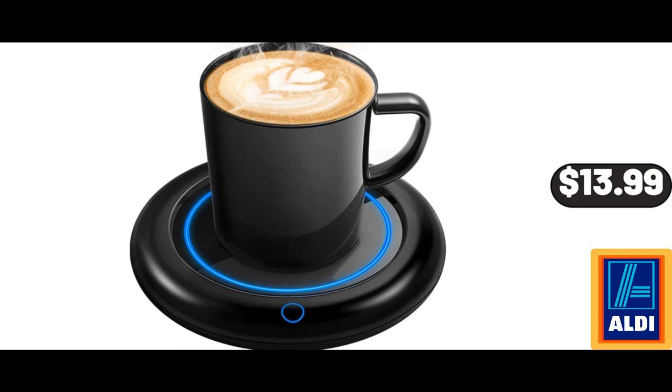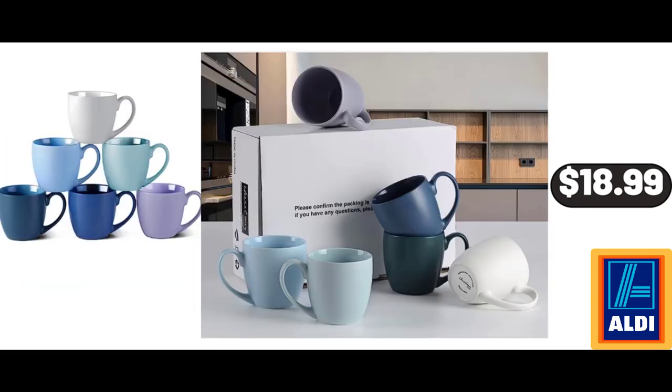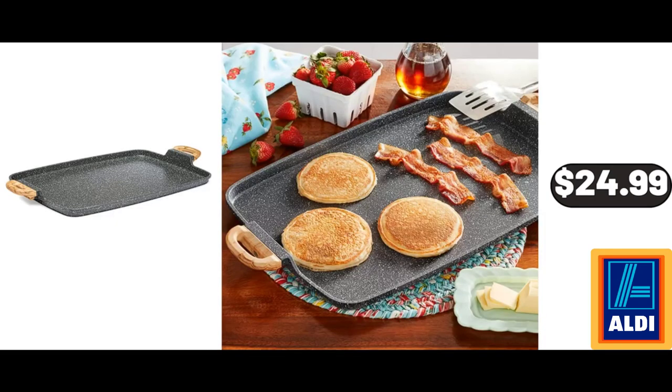Coffee Warmer for Desk, Auto Shut-Off with 3 Temperature Settings, $13.99. Bamboo Cheese Board Set, $12.99. Coffee Mug Set of 6, $18.99. Full Automatic Washing Machine with LED Display, $178.99.